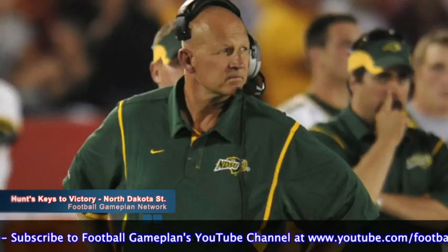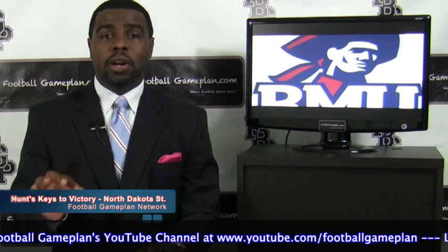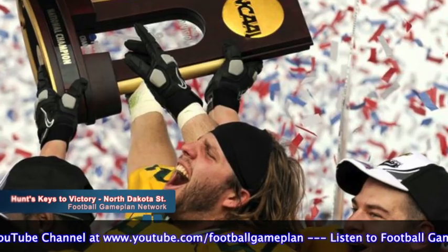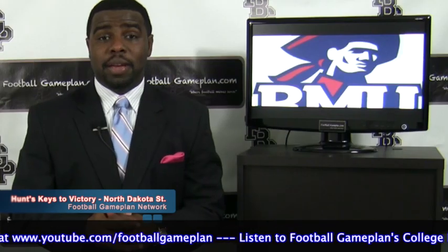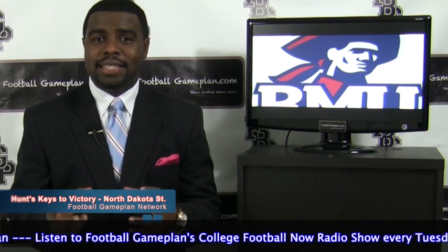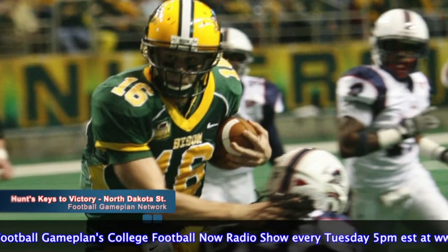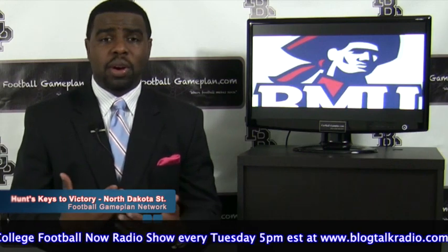Now let's look at North Dakota State — the reigning national champions in the FCS division. What a great run they had last year, and this team is back thirsty for more. They're going to raise the banner this game for the championship. Look at what they bring back — a lot of guys coming back, very aggressive up front. Their offensive line and defensive line pretty much remain intact. Overall, this is a very talented unit. I look at quarterback Brock Jensen — he does a great job of facilitating the football to everyone on offense and gets everyone involved.